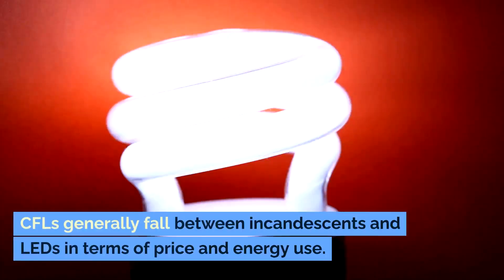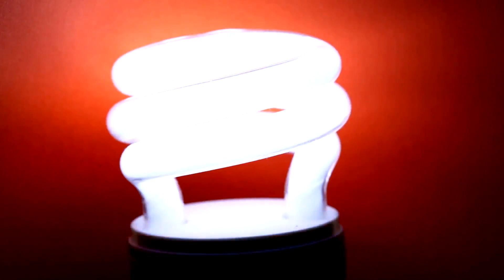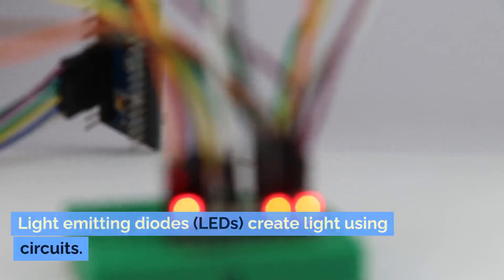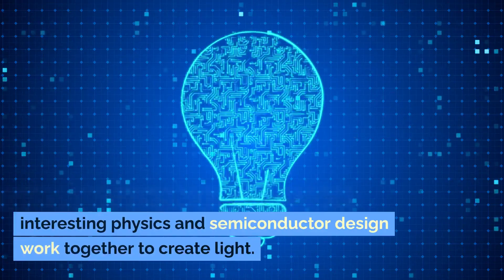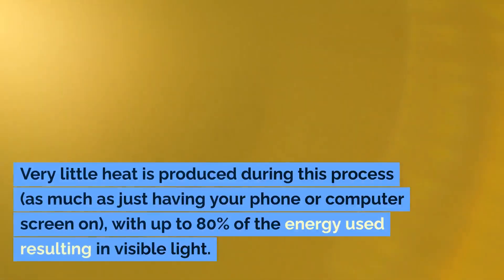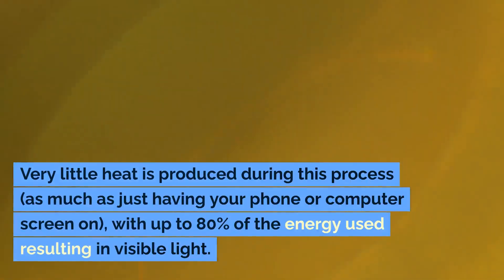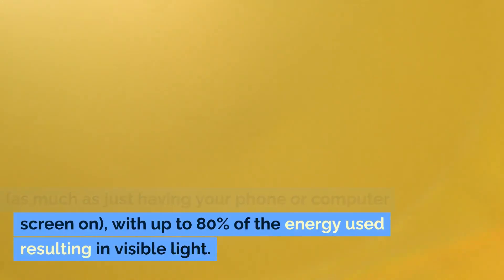CFLs generally fall between incandescents and LEDs in terms of price and energy use. Light-emitting diodes, LEDs, create light using circuits. Electricity flows into the bulb, where some interesting physics and semiconductor design work together to create light. Very little heat is produced during this process — as much as just having your phone or computer screen on — with up to 80% of the energy used resulting in visible light.